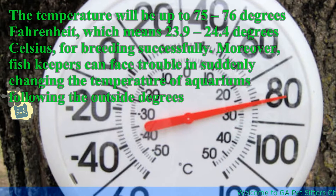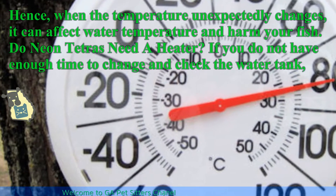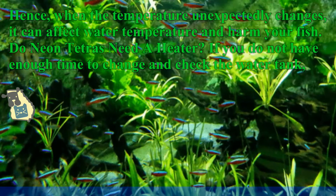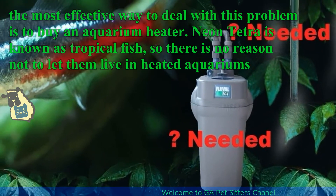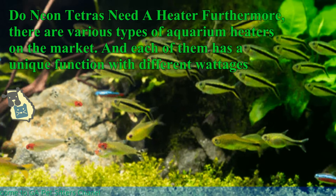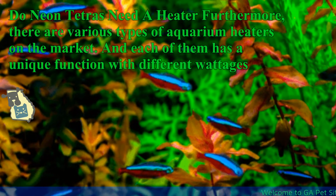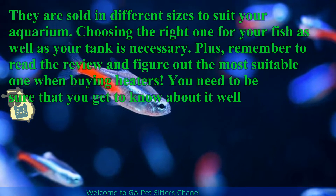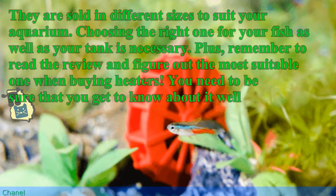Fish keepers can face trouble when the temperature of aquariums suddenly changes following outside degrees. When the temperature unexpectedly changes, it can affect water temperature and harm your fish. Do neon tetras need a heater? If you do not have enough time to monitor the water tank, the most effective way is to buy an aquarium heater. There are various types of aquarium heaters on the market, each with unique functions and different wattages, sold in different sizes to suit your aquarium. Remember to read reviews and choose the most suitable one when buying heaters.